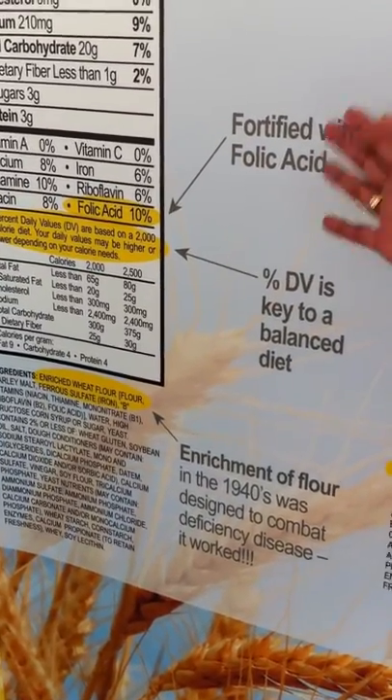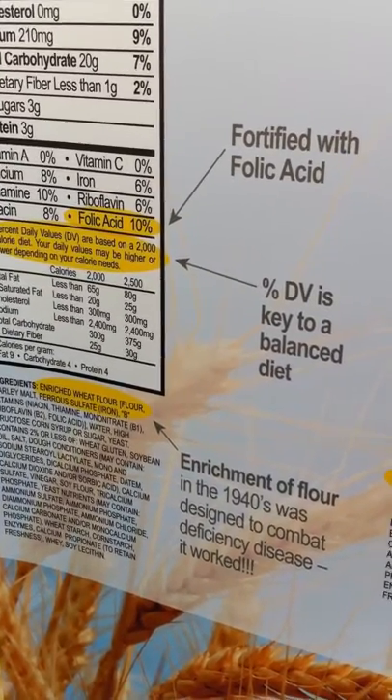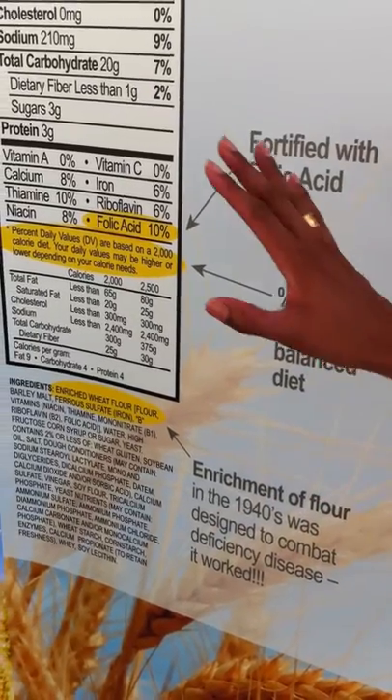Folic acid is a nutrient that's known to reduce the risk of neural tube defects. So it's really important for women of child-rearing age to be consuming folic acid.